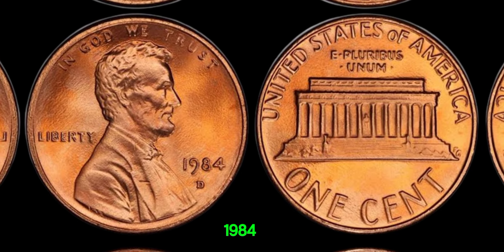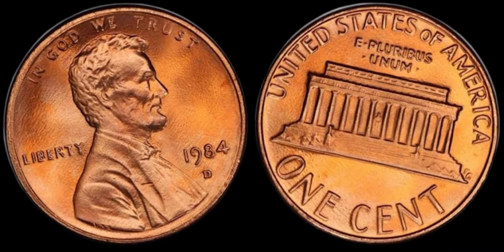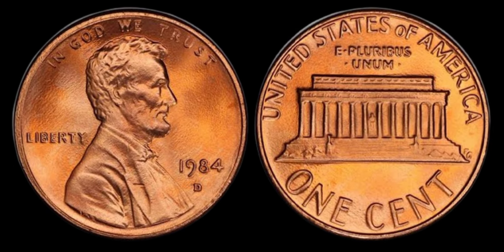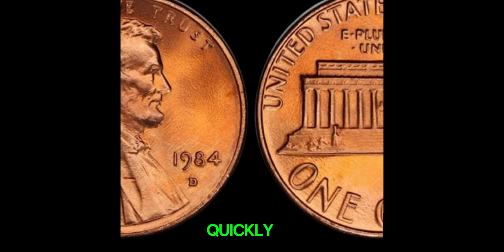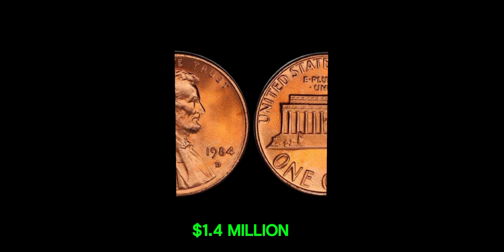So, is your 1984 D-Lincoln penny worth a million dollars? Well, while it's unlikely, it's not impossible. Some of these pennies have fetched substantial sums at auction, depending on their rarity and condition. So if you happen to stumble upon one of these elusive coins in your pocket change, don't dismiss it too quickly. It could be your ticket to numismatic fame and fortune. This coin's value in the market is $1.4 million.